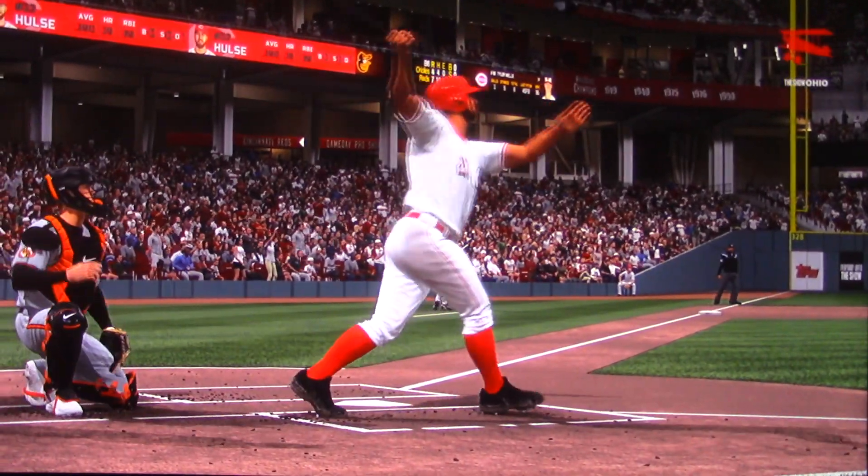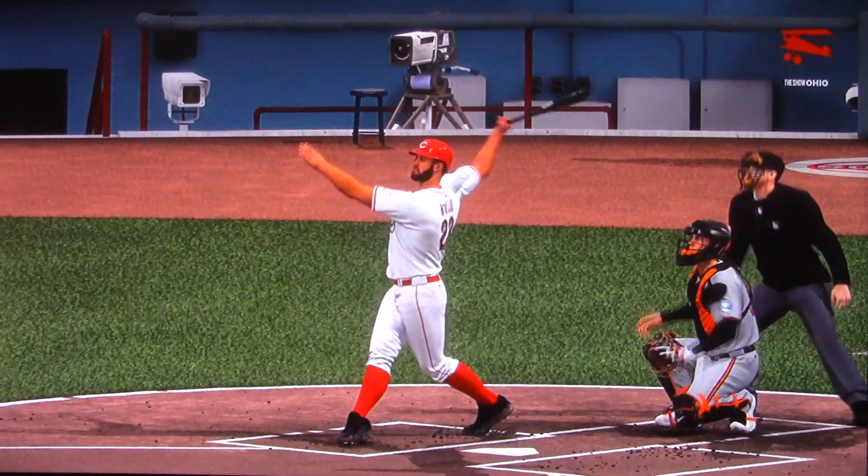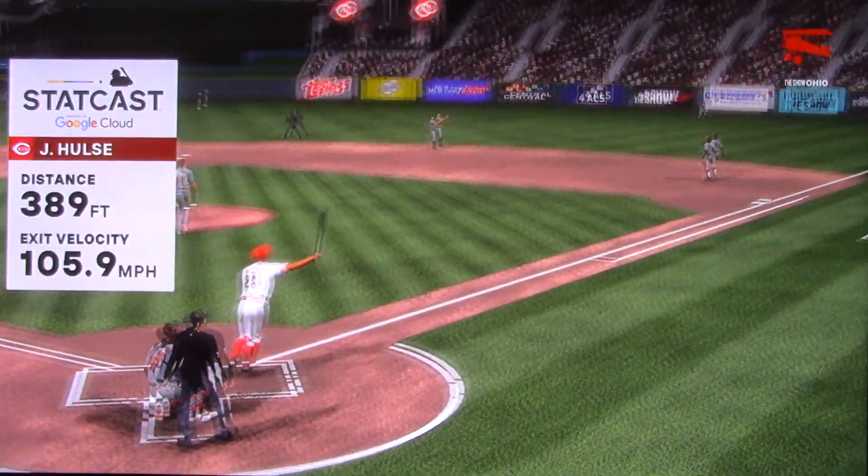He went up there looking to do damage — I think he had his sights set on that pitch. He really got it and circled the bases.